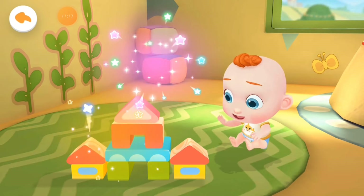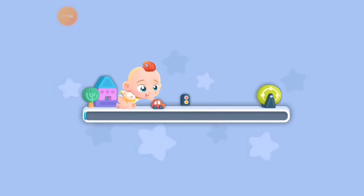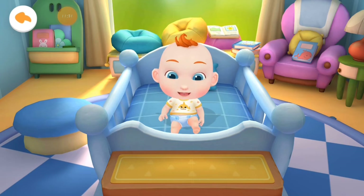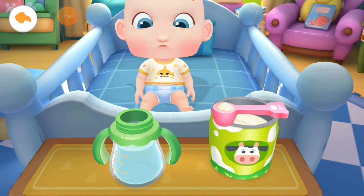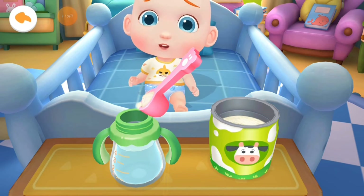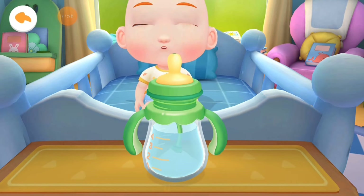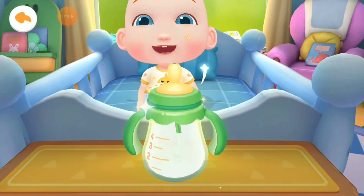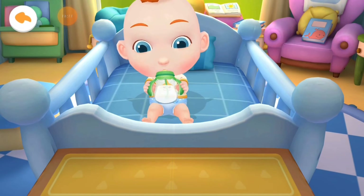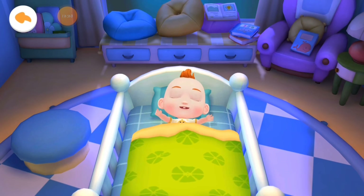It's time for bed. Let's take Jojo to his room. Jojo should drink some milk before going to bed so he can grow up faster. Please get Jojo a glass of milk. Let's add some warm water first, then pour in the milk powder. Shake the bottle to mix it well. The milk is ready. Jojo's stomach is growling. Let's give the milk to him. Let's tuck Jojo in so he won't catch a cold.